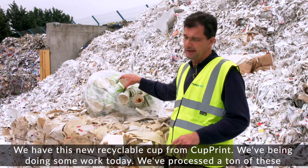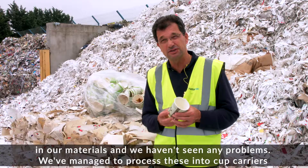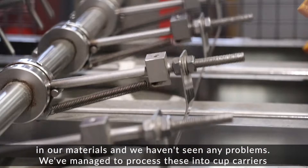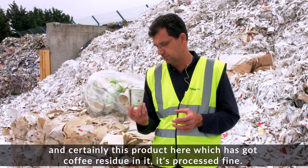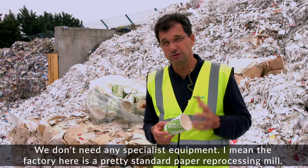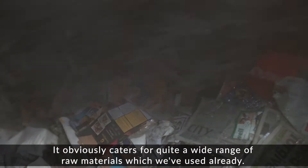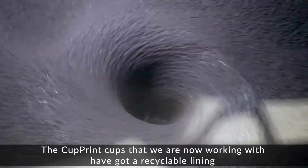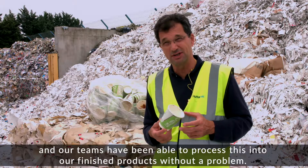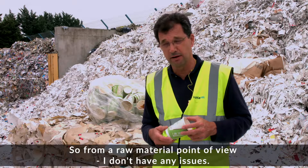We have this new recyclable cup from Cupprint. We've been doing some work today — we've processed a ton of these in our materials and we haven't seen any problems. We've managed to process these into cup carriers. This product here, which has got coffee residue in it, processed fine. We don't need any specialist equipment. The factory here is a pretty standard paper reprocessing mill. The Cupprint cups we're now working with have got a recyclable lining, and our teams have been able to process this into our finished products without a problem. From a raw material point of view, I don't have any issues.